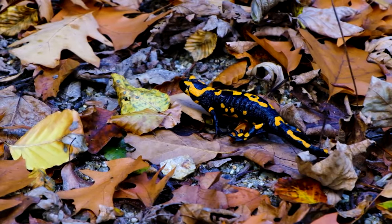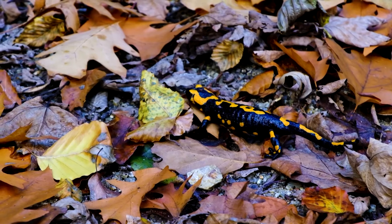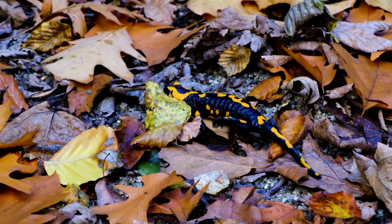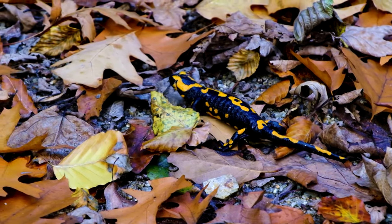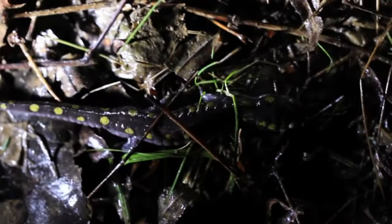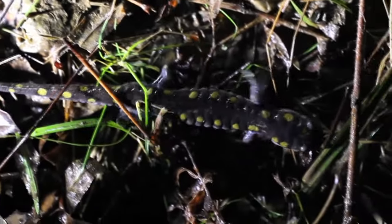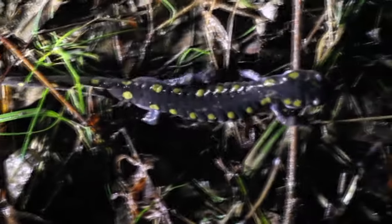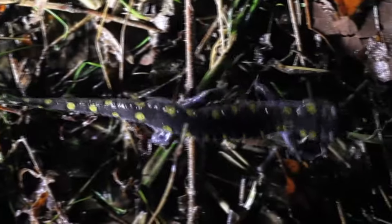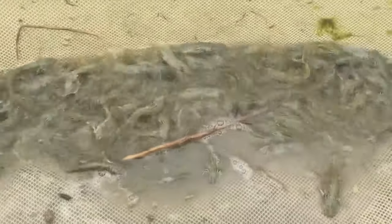Fascinatingly, salamanders are almost entirely restricted to the northern hemisphere. They can be found in the northern section of South America, but this is the only place they naturally occur below the equator. Some salamanders, such as the olm, are fully aquatic and never leave the water, while others are entirely terrestrial, meaning their young metamorphose entirely inside their protected eggs. Generally speaking, salamanders spend their early life in water and their adult life on land.